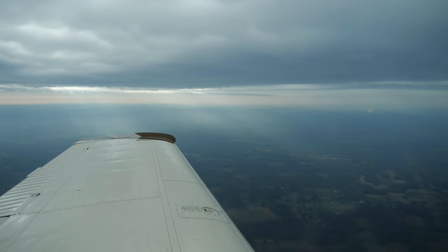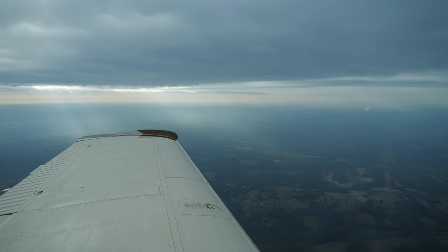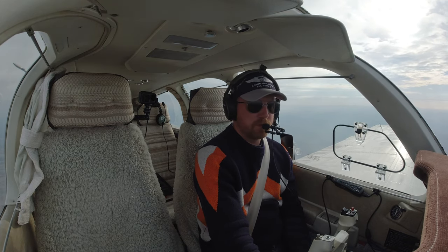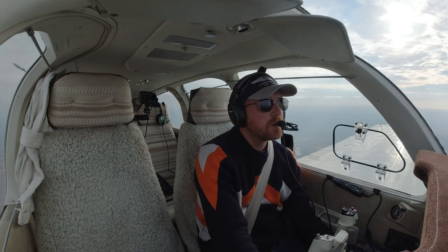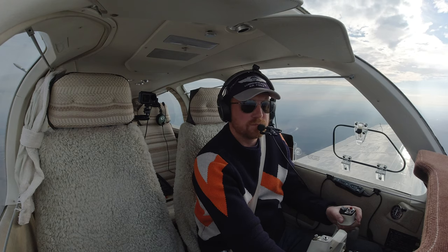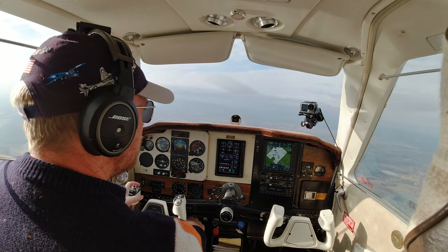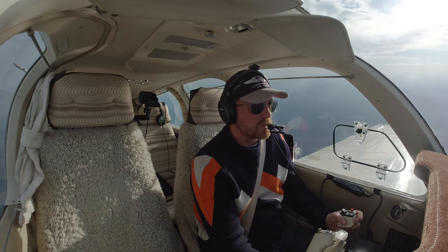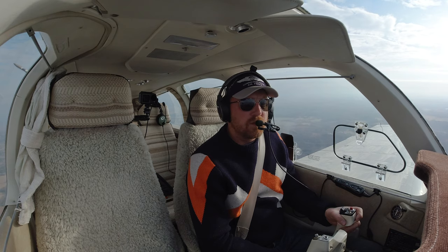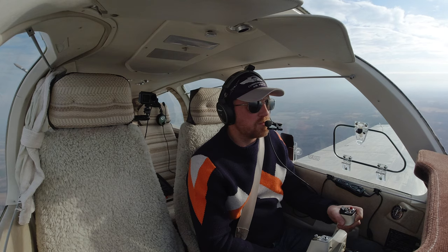November one one seven Mike Alpha, cleared for approach, altimeter two niner seven seven, cleared direct, expect the visual approach runway two three left. In this case it would actually have been very hard to see the airport. November seven Mike Alpha, pilot's discretion, maintain four thousand. Bonanza 6-7 X-ray, report cancellation of IFR this frequency prior to landing or on the ground at Scarlett. Change to advisory frequency approved. Change frequency and we'll report cancellation this frequency, 6-7 X-ray. Mid-Carolina traffic, Bonanza 6-7 X-ray, ten miles to the north, inbound ILS two zero, Mid-Carolina.